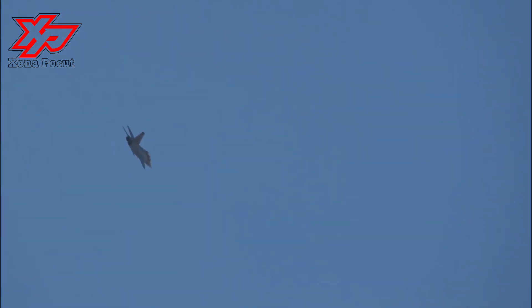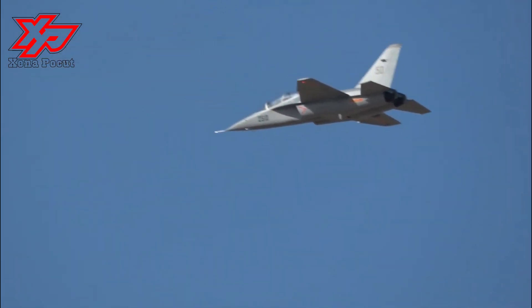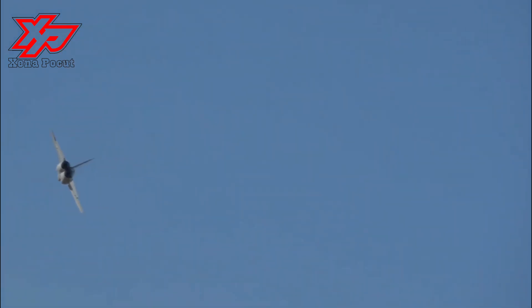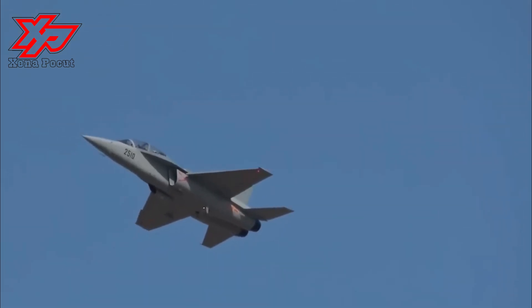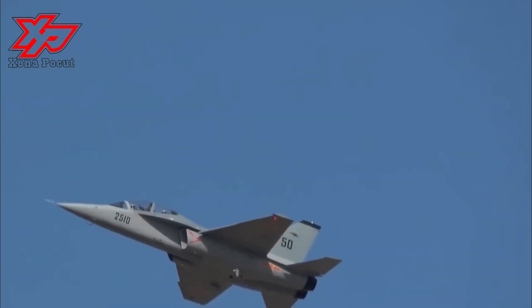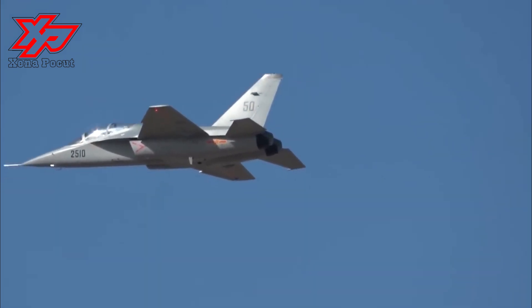The L-15B can also be equipped with dedicated electronic warfare jamming pods. The advanced avionics aboard the L-15B ensure that student pilots can handle the complex digital cockpits on modern Chinese fighters. The aircraft can carry a weapon load of 3,500 kilograms across nine hardpoints — three under each wing and one on each wingtip. It can be armed with PL-10 infrared-homing short-range air-to-air missiles, PL-12 active radar-guided beyond-visual-range air-to-air missiles, PL-8 infrared-guided short-range air-to-air missiles, as well as LT-2 laser-guided and LS-6 precision-guided bombs.